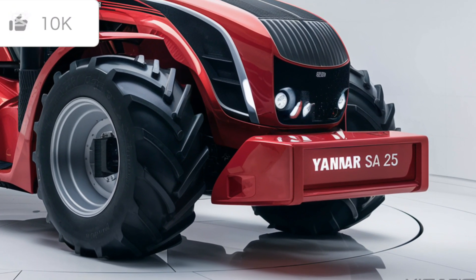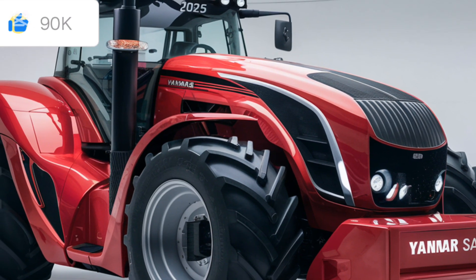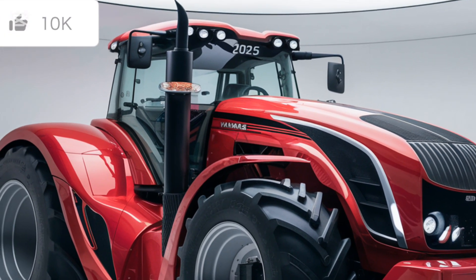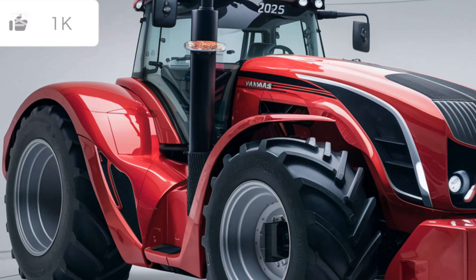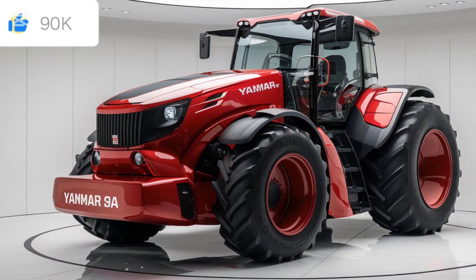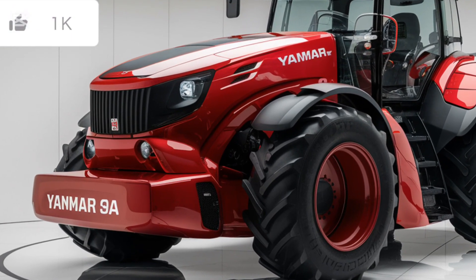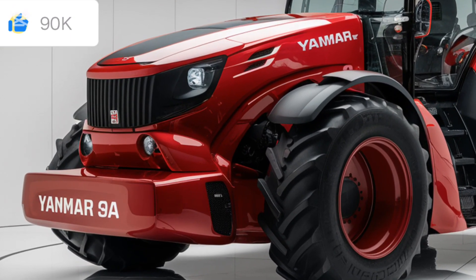When it comes to attachments, the Yanmar SA-425 is truly versatile. You can attach a front end loader, backhoe, mid-mount mower, and various other implements with ease. Yanmar has designed this model to be compatible with a wide range of tools, meaning you can switch from mowing to digging or from snow removal to tilling without hassle.